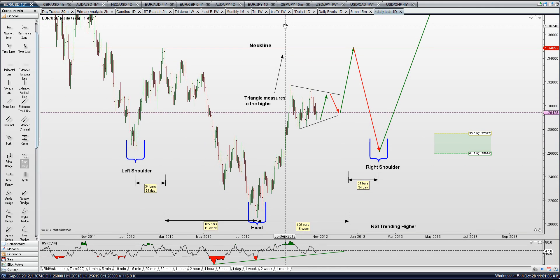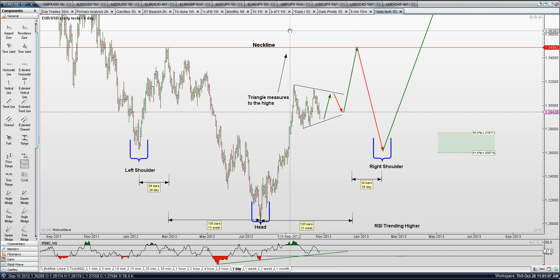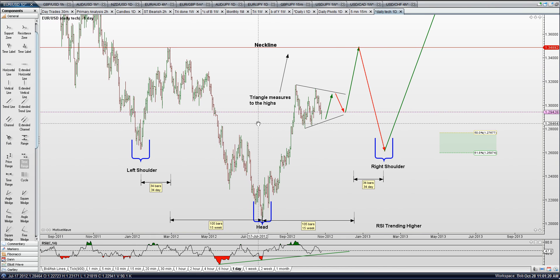Just looking at chart patterns and what could be happening — that's what we do as traders, we look and try to figure out what's coming in the future. I think this looks really good right now and it's something I will be watching very closely. Thanks.